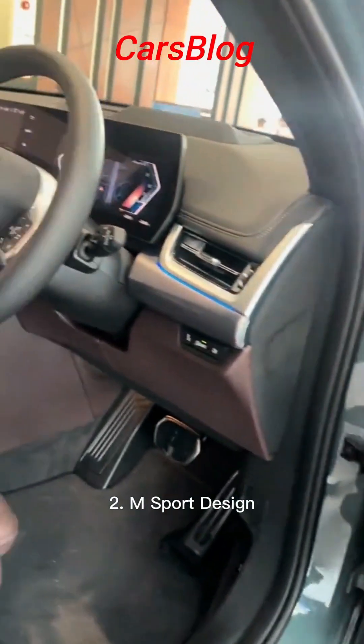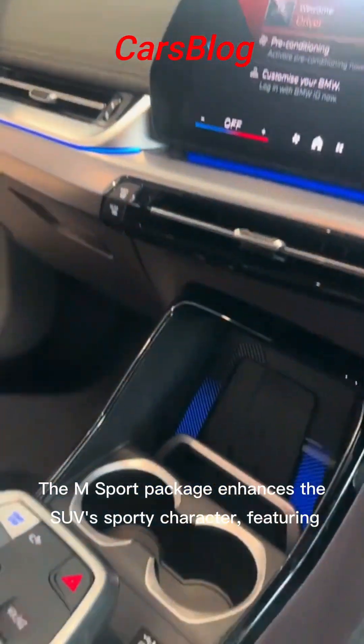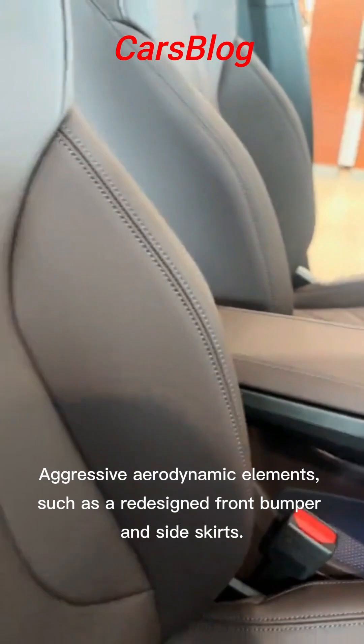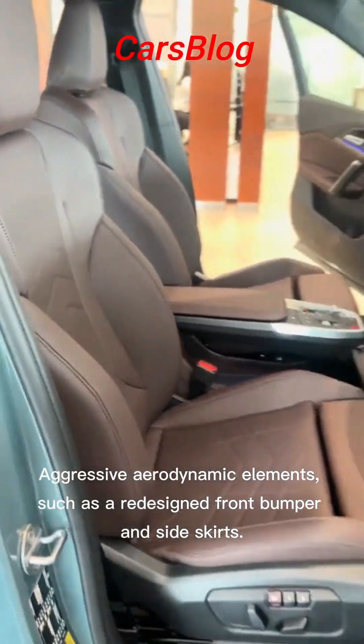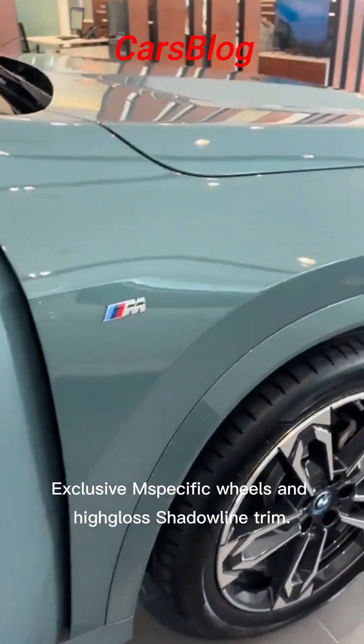2. M Sport Design: The M Sport package enhances the SUV's sporty character, featuring aggressive aerodynamic elements such as a redesigned front bumper and side skirts, as well as exclusive M-specific wheels.